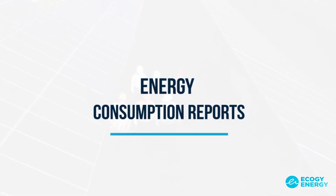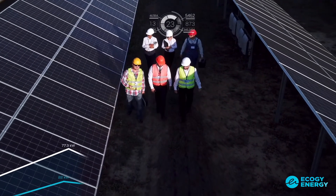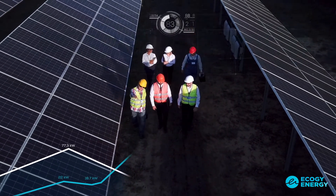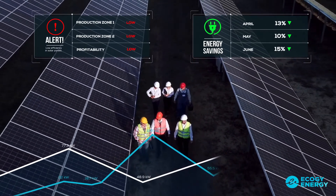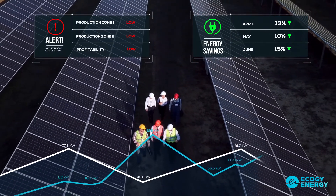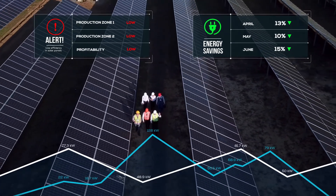Energy consumption reports. As time goes on, your Econode will get smarter. Personalized behind-the-scenes assistance from the EcoG team and ongoing service enhancements will enable the platform to generate forecasts, as well as recommendations that will help you to become more energy efficient and prepare for the future.